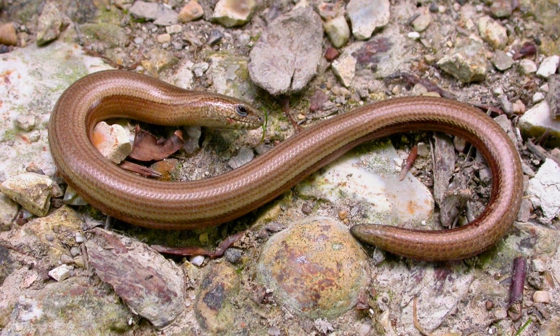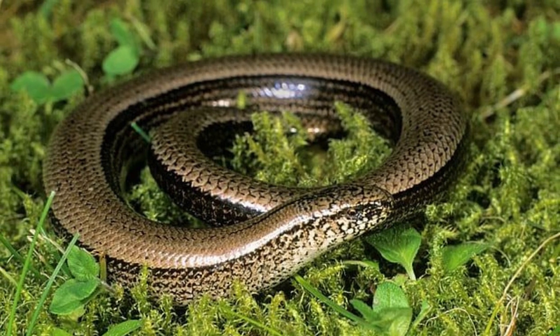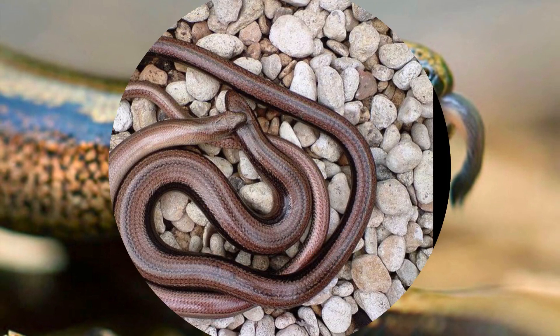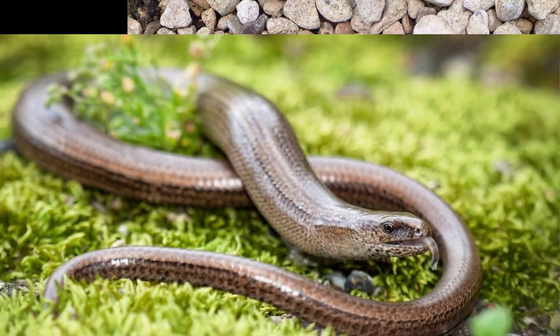While other British reptiles enjoy basking in the sun, the Slow Worm does not. Instead, they usually prefer to hide under tree logs. If a compost heap is nearby, they will even hide there when they aren't hunting for their next meal.